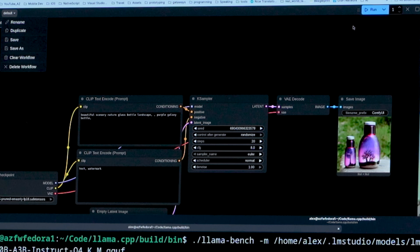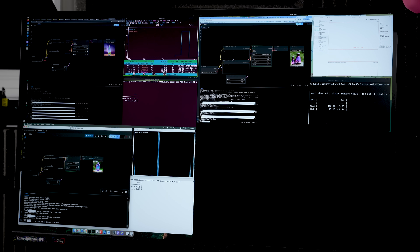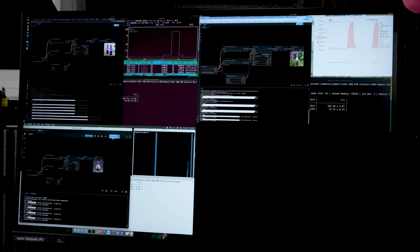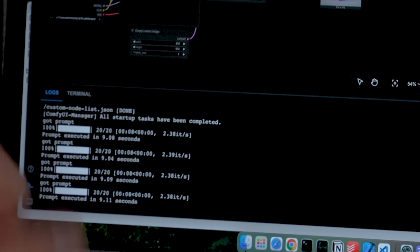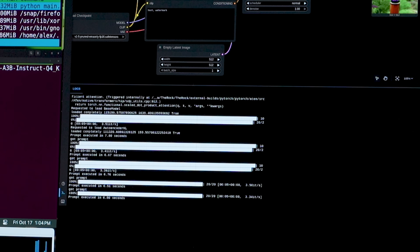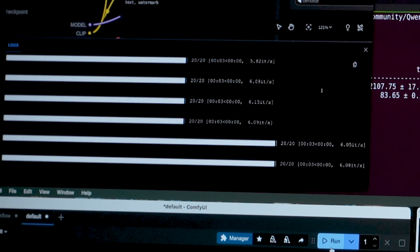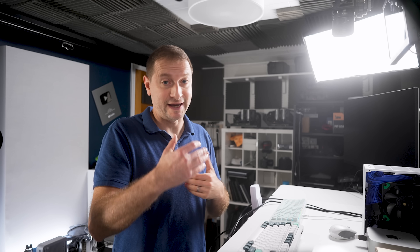Running the default ComfyUI template on all three machines, we can see it hitting the GPU on each. The Mac Mini M4 Pro does it in about 9.1 seconds at 2.38 iterations per second. The Strix Halo machine is down to about 6.8 seconds at 3.5 iterations per second. The DGX Spark does it in just under four seconds at over six iterations per second. Computationally, this thing is a little beast — both CPU-wise and GPU-wise.